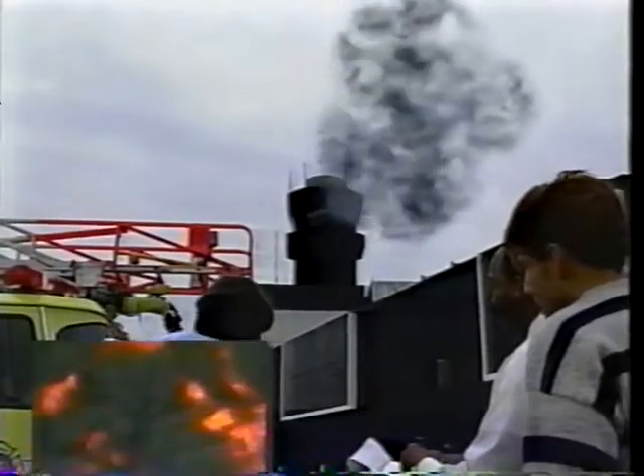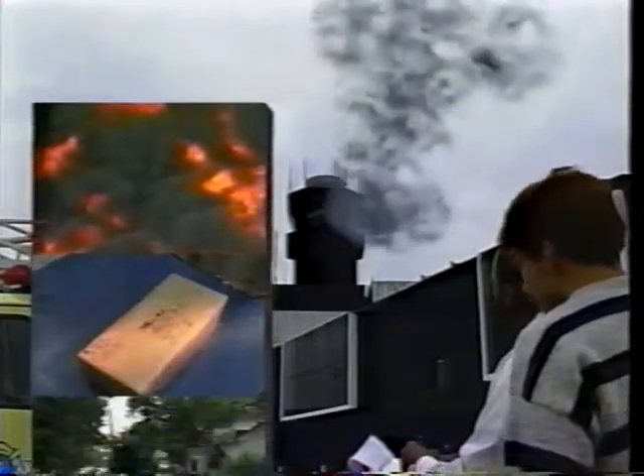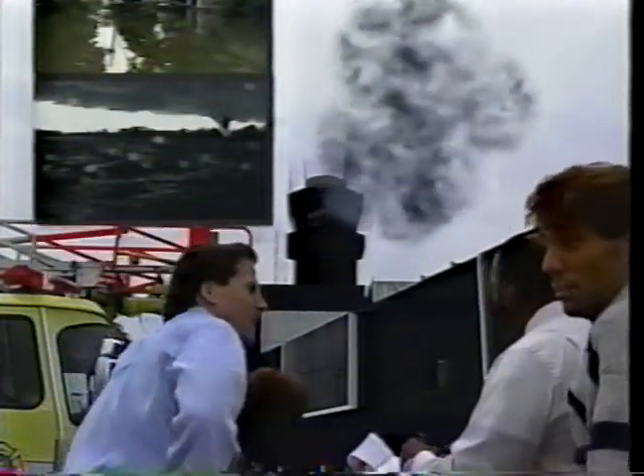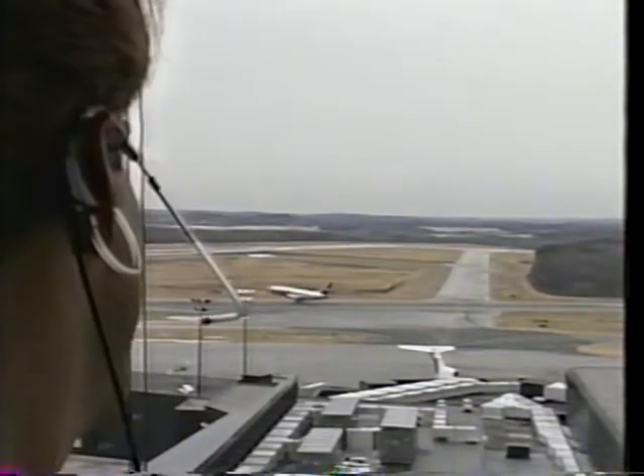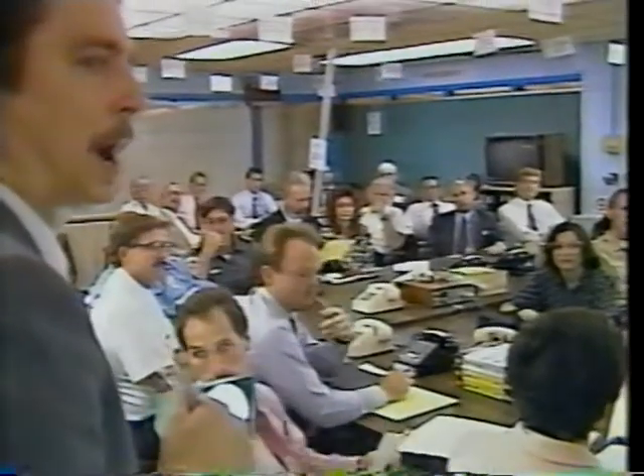An emergency such as a fire, a bomb threat, a flood, or a tornado can occur at any time. If an emergency happened in or near your tower facility, would you know what to do? Would your co-workers know? Do you have a plan for handling emergencies?